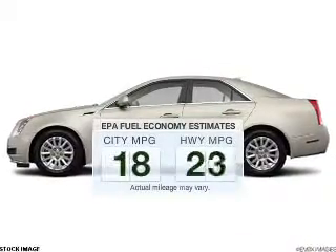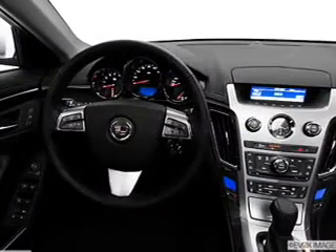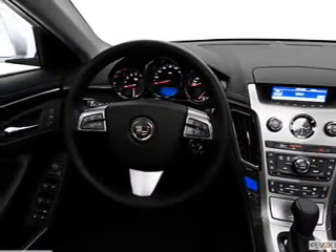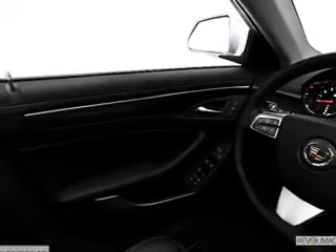Low emissions and the good fuel economy offered in this vehicle are important to you and to the environment. The powertrain includes all-wheel drive with a reliable six-cylinder engine, connected to a smooth shifting six-speed automatic transmission.